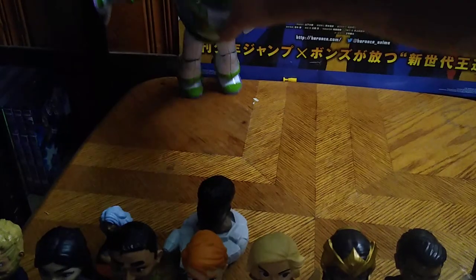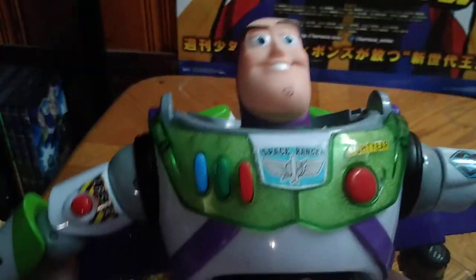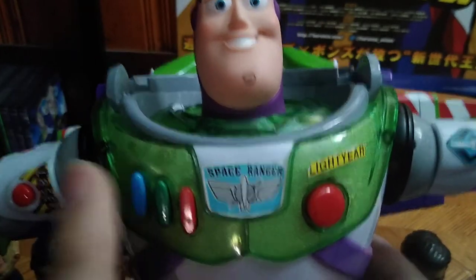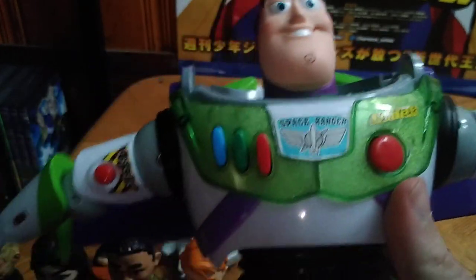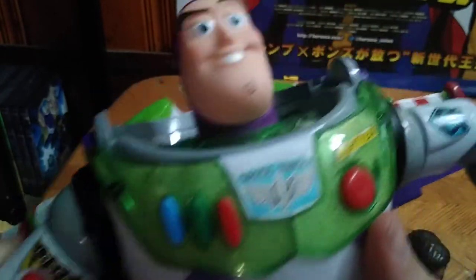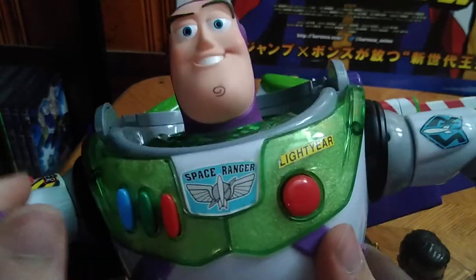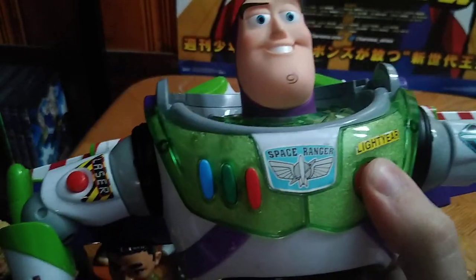Next on the list we got the big scale Buzz Lightyear action figure and this guy will be reviewed for sure because he is a classic Buzz and I've always wanted one in my collection. He's pretty cool.